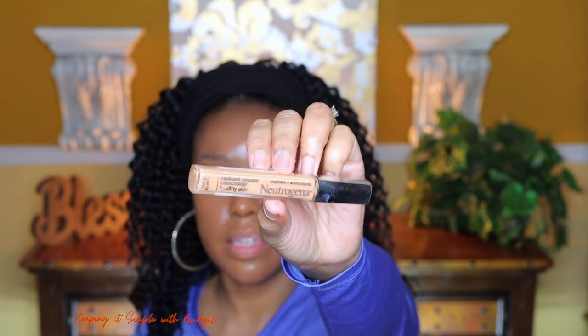Now I'm going to go in with a concealer by Neutrogena — their Radiant Skin Concealer. This concealer has peptides in it, and peptides are going to help with free radicals, which can wreak havoc on your skin. It also has hyaluronic acid and all of that good stuff.